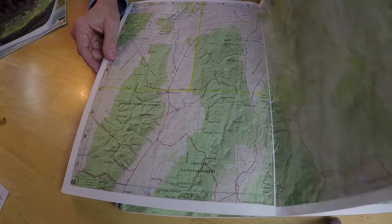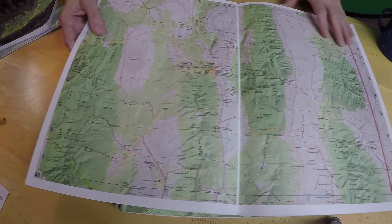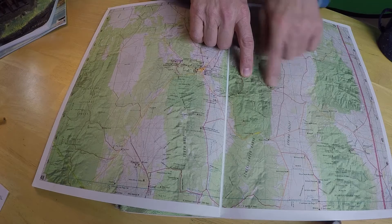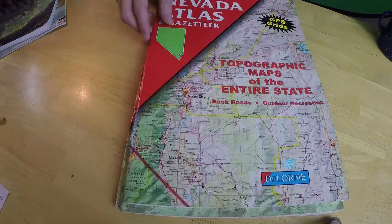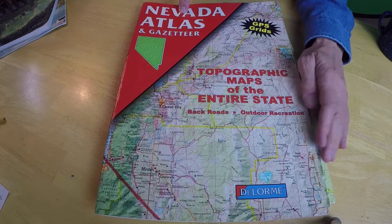I would highly recommend getting one of these for the state you live in. If you're from another country, look and see what they have for your country. Look — here are the mountain ranges, canyons, peaks, and it even has the names and altitude of the peaks. These are wonderful. I'm actually going to get another one for Northern California, since I do a lot there. They're about $15 to $20. Go online and type in 'DeLorme State Atlas Gazetteer,' pick your state, and see what you can find. Take a look at those and we'll be right back.